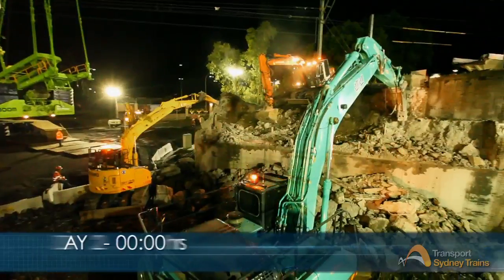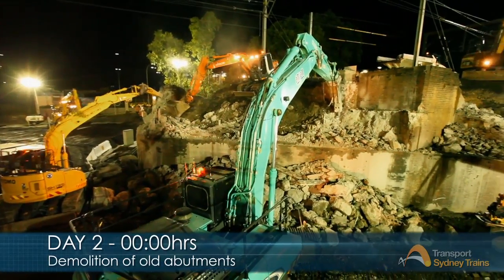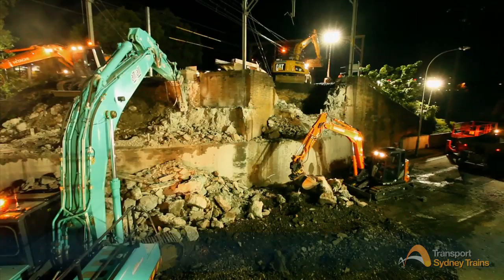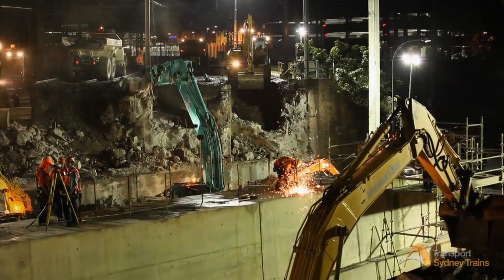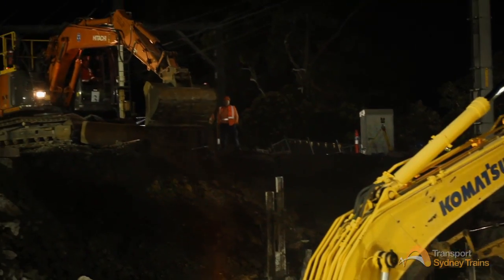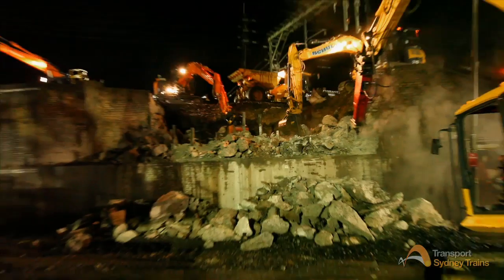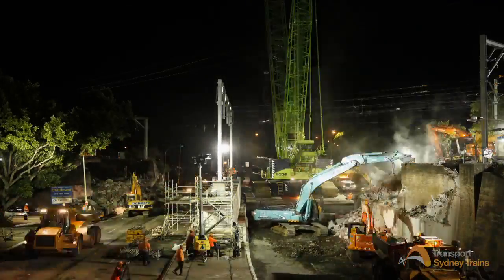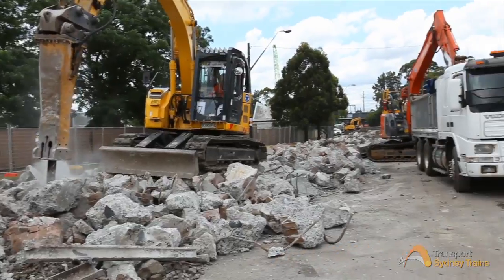With the steel structures removed, earthworks began to remove part of the existing brick abutments. Sections of these had been pre-cut weeks earlier in preparation for the excavation. Some 3,000 tonnes of concrete and fill needed to be broken up and removed to make way for the new precast abutments. The old bricks were sent to Chalora for recycling.